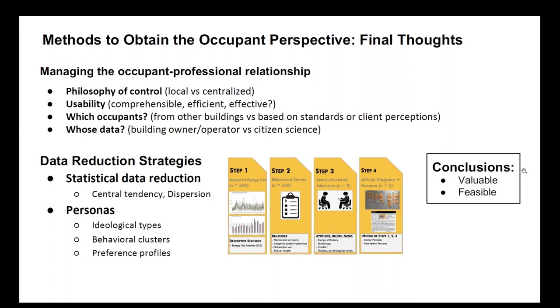With all these different types of data, data reduction strategies are an important part of the story. Standard statistical approaches measuring central tendencies or dispersion are useful. Something we found quite useful is a slightly different approach: inventing personas that represent different behavioral clusters or preference profiles, and using those to test out a building design — for example, is it suitable for grandmother Barbara or for Joe six-pack? In conclusion, there are many methods for obtaining the occupant perspective. The data they generate is valuable and doing this is feasible even without training in anthropology, sociology, or the behavioral sciences.